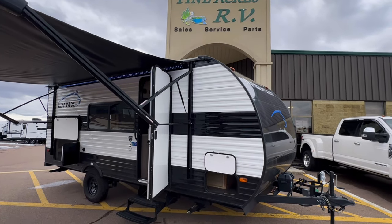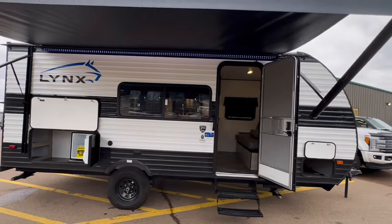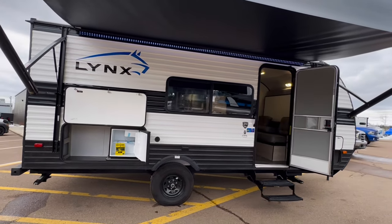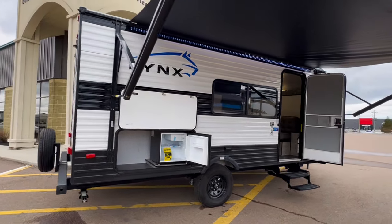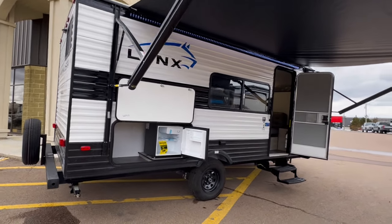See honey, good things do come in small packages. Let's check out our 2023 Hartland Prowler Lynx. The model number is 172BHX.